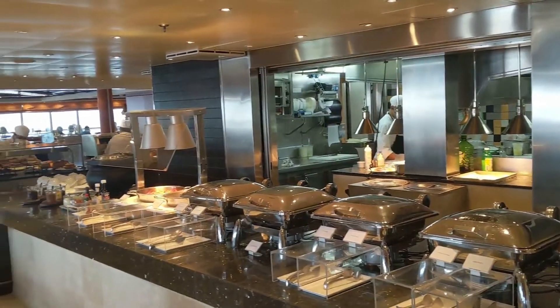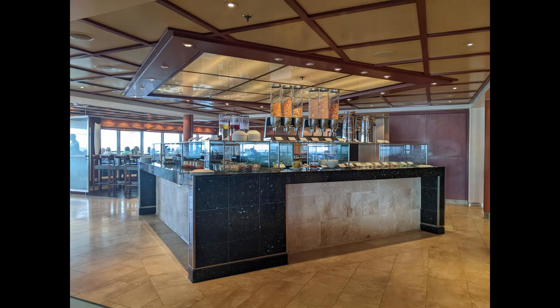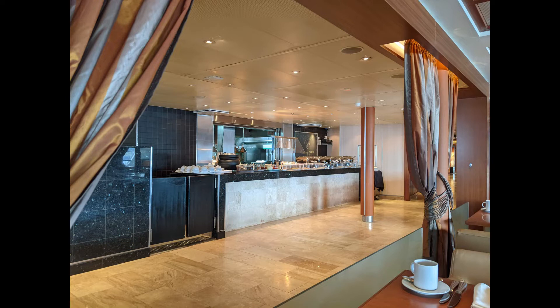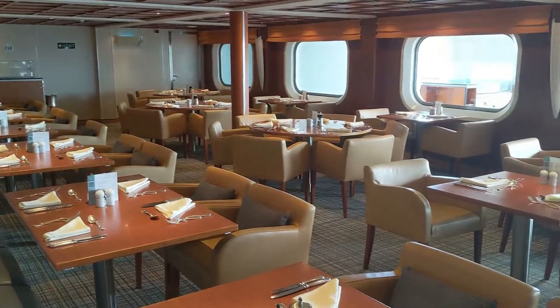Heading up, we find the Colonnade. This is your option for breakfast, lunch, and dinner. For breakfast and lunch they have a great buffet as well as a few items you can order off the menu. They had different themes every day — French theme, Caribbean theme — so lots of great fresh food. We really enjoyed eating there, with lots of seating inside and out.